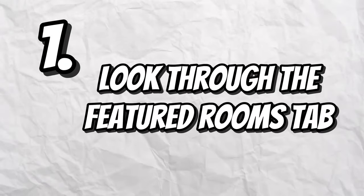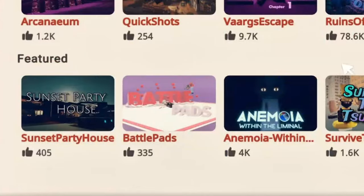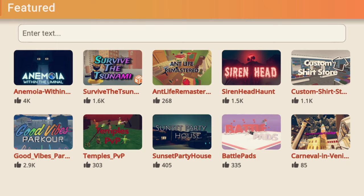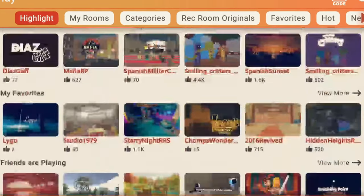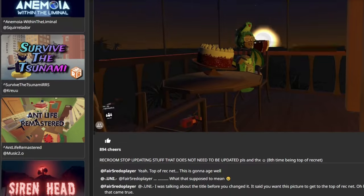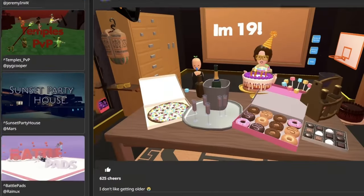The first way is to look through the featured rooms tab. A lot of people completely forgot about featured rooms since they're not really shown to you up front anymore. Nowadays you either have to scroll all the way to the bottom of the play menu to find them or go on RecNet, and a lot of people don't do either of those things.